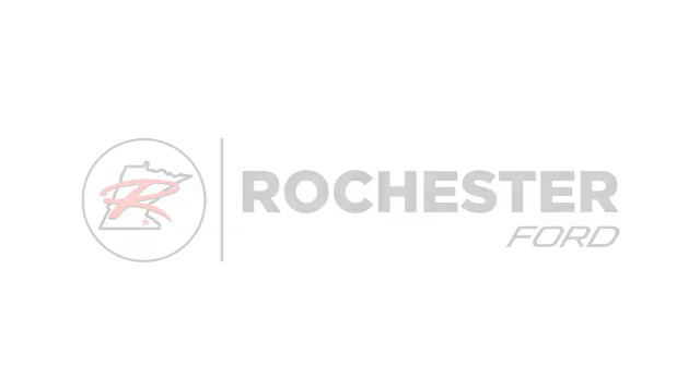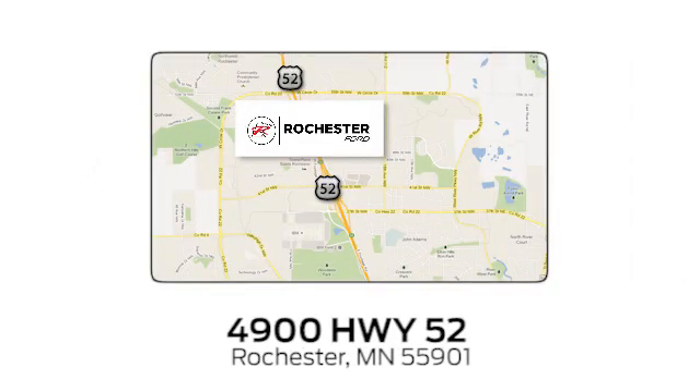Experience the difference at Rochester Ford. We're conveniently located between 41st Street and 55th Street, Northwest, on Highway 52 in Rochester, Minnesota.